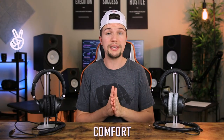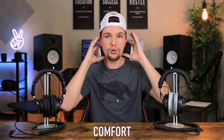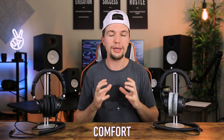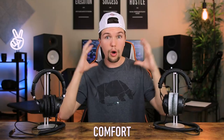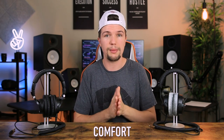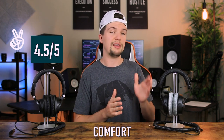Both headphones are very comfortable and can be worn for long periods. The ATH-M50Xs have smaller ear cups, so the cushions do touch your ears slightly on the edges, whereas the DT770 Pros go fully around your ear with no pressure at all. The Beyerdynamic headband is slightly tighter, which isn't ideal for very long sessions. I'd rate the Audio Technicas 4.5 out of five and the Beyerdynamics 4 out of five for comfort.